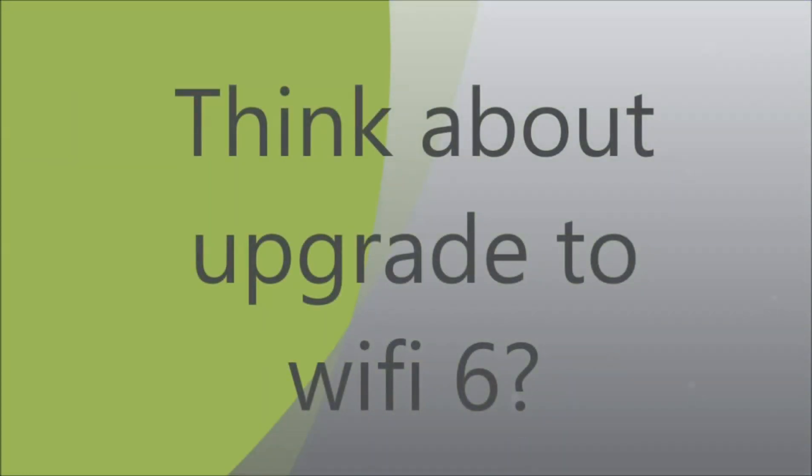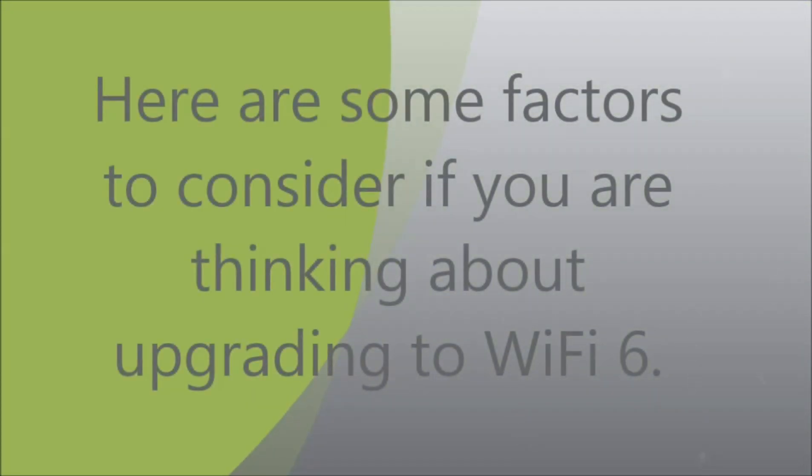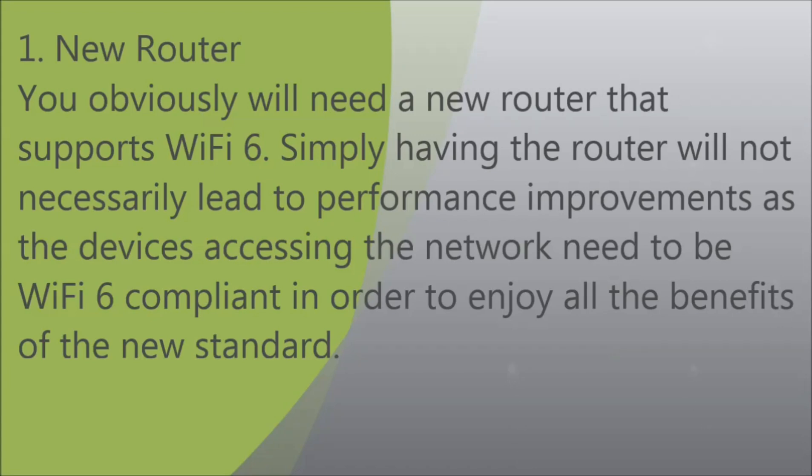Thinking about upgrading to Wi-Fi 6? Here are some factors to consider. First, you'll need a new router that supports Wi-Fi 6. However, simply having the router will not necessarily lead to performance improvements, as the devices accessing the network also need to be Wi-Fi 6 compliant in order to enjoy all the benefits of the new standard.